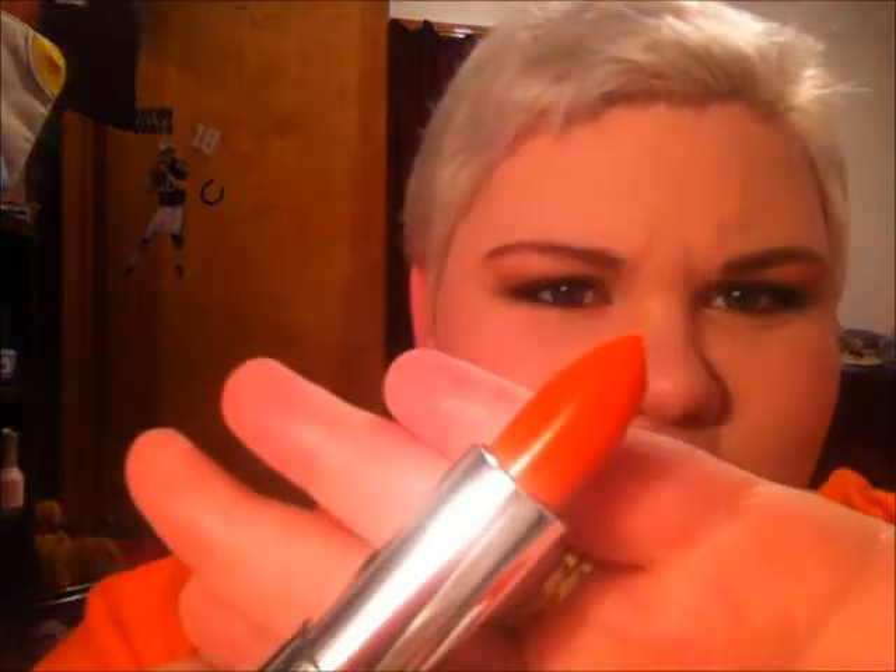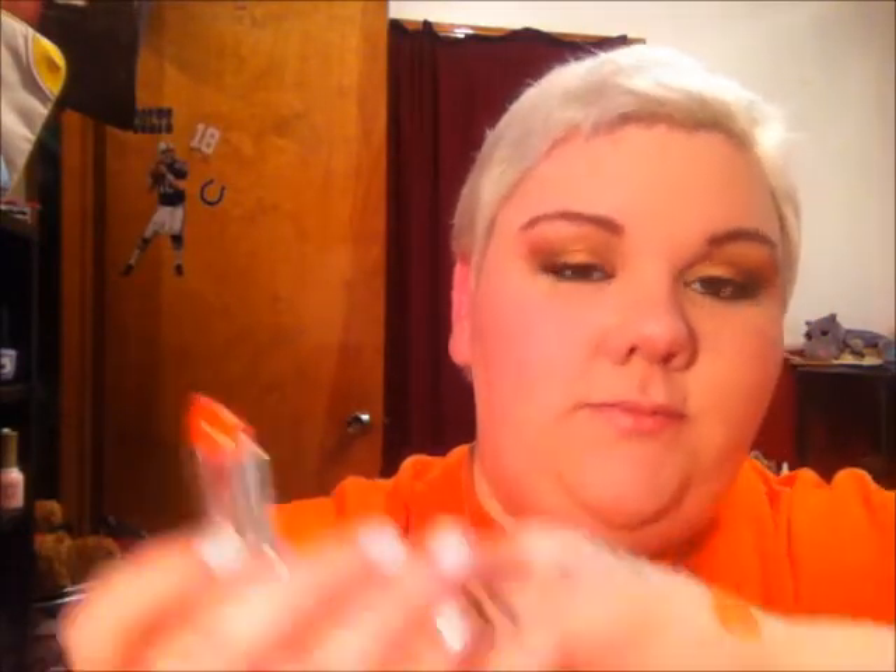At this drugstore they also have NYX Cosmetics, and I was so happy because I hate ordering makeup online since you never know what it's going to look like in person. I'll show you the non-NYX things first. The first non-NYX thing I got is a new lipstick from Maybelline — this is one of the Vivids in Electric Orange. It matches my shirt!